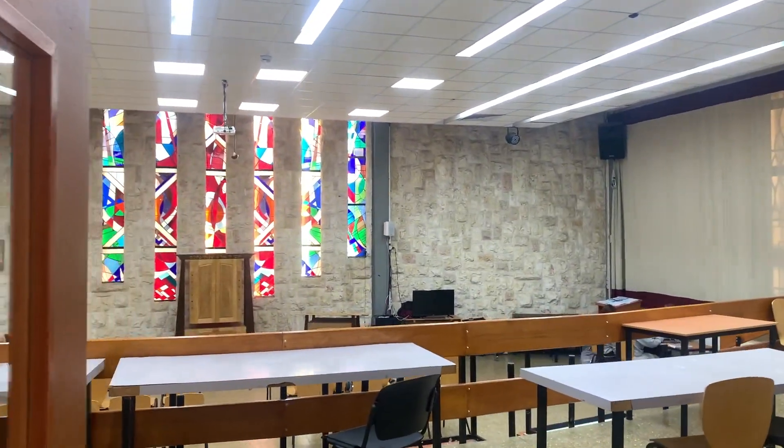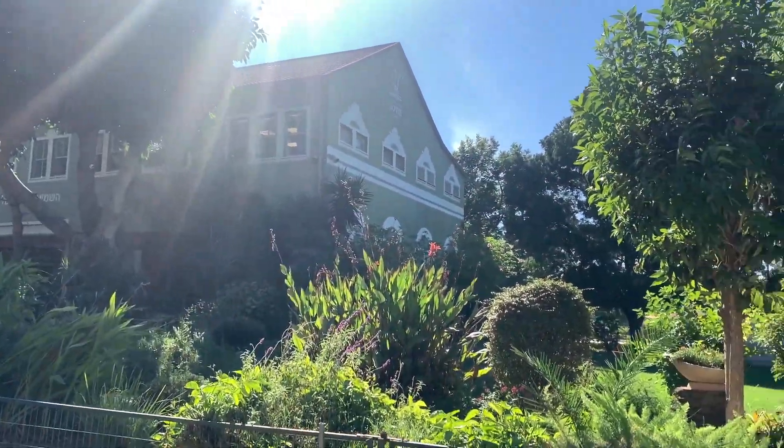Here we are right inside of the gates. Over there we have our Beit Knesset and some office buildings, and on this side we have the Mustinson Campus, which is not part of our campus. Over here to the right we have our courts and our gym.